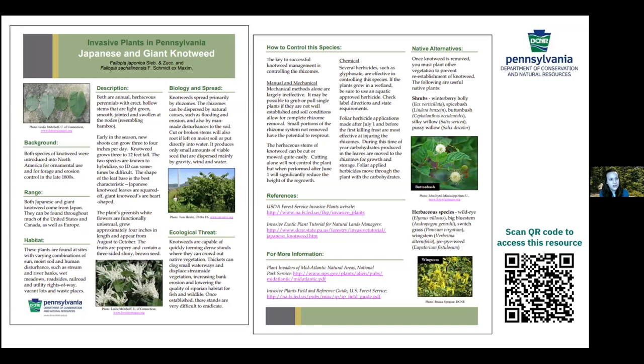If you're interested in learning more about knotweed species, there is a great resource from the Department of Conservation and Natural Resources (DCNR). You can scan the QR code on the slide to access it on your phone, or Google 'DCNR Japanese and giant knotweed' and it should come up.